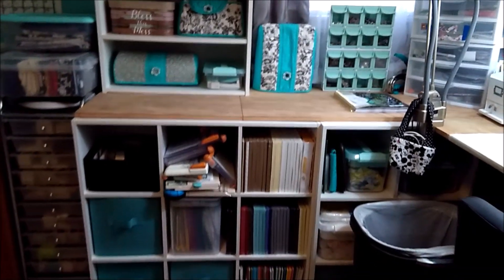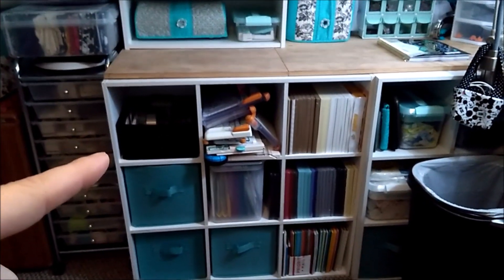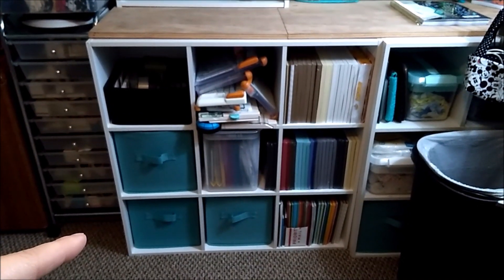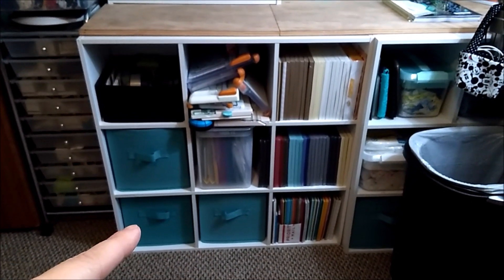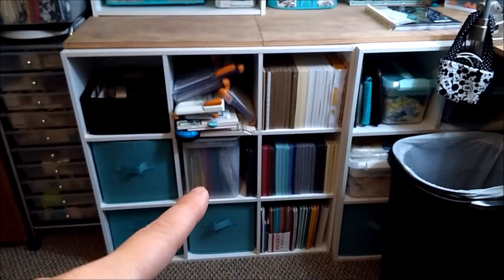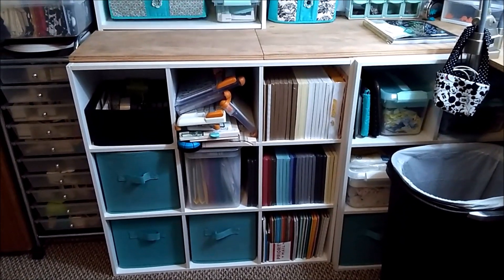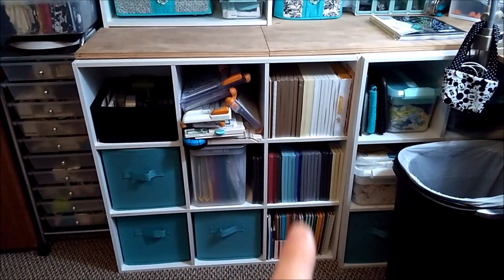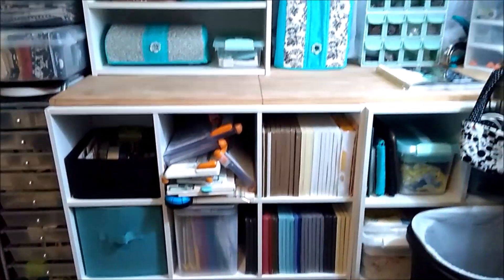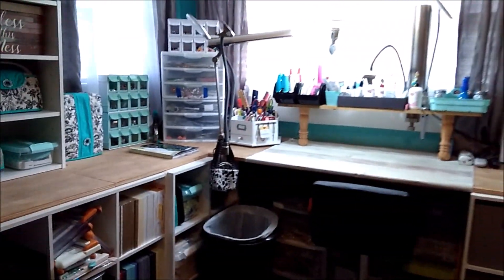This black box has glues and tapes. This one has stickers, this one has Graphic 45 goodies, this one has wooden or miscellaneous embellishments. These are scrap papers, these are all of my cutters, and then all of these are cardstock — my colored cardstock, blacks, whites, and craft colored.